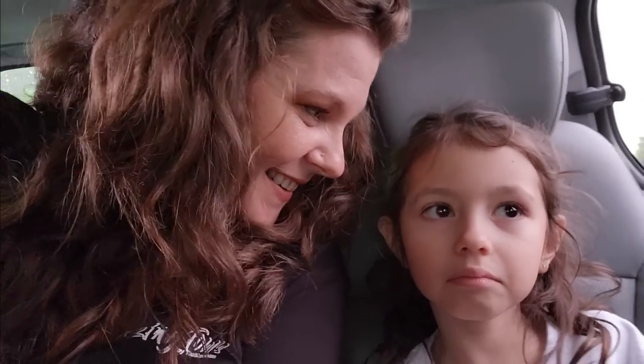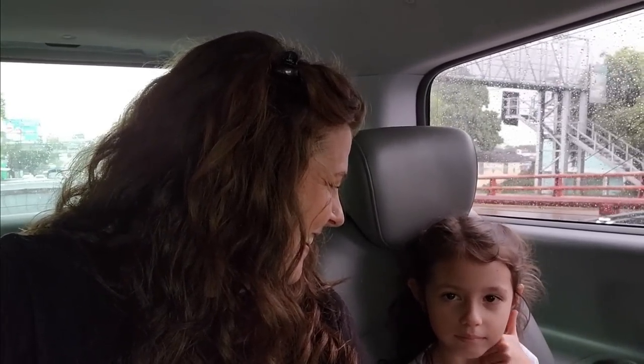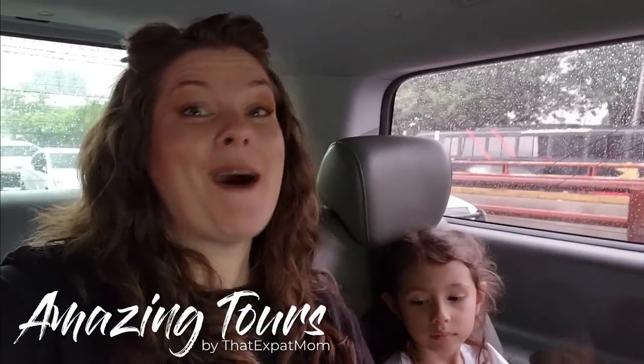We just finished the amazing city tour, and it was incredible. I did not think I would learn so much about El Salvador. Lou's favorite part was chasing the pigeons, though the rainbow church and the guy dressed up like a statue were cool too. They are tired — they walked their little feet off but had fun. We had a blast. I highly, highly recommend this trip. That Expat Mom approved! Go check out the tours right now at ThatExpatMom.com and sign up for your amazing city tour.